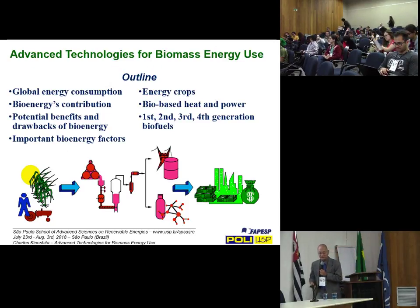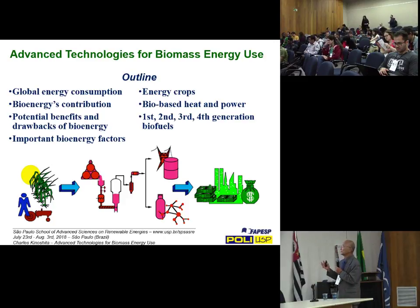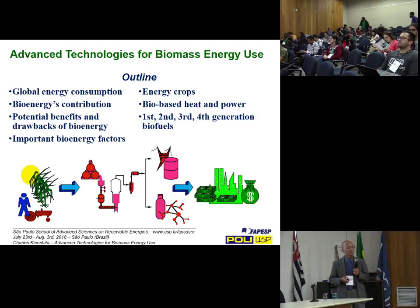I began earlier with a discussion on global energy consumption and biomass or bioenergy's contribution, potential benefits and drawbacks of bioenergy. Then I spoke about important factors and properties of bioenergy fuels and feedstocks, energy crops we're looking at in Hawaii, biobased heat and power using the sugar industry as an example, and then covered first, second, third, and fourth generation biofuels.